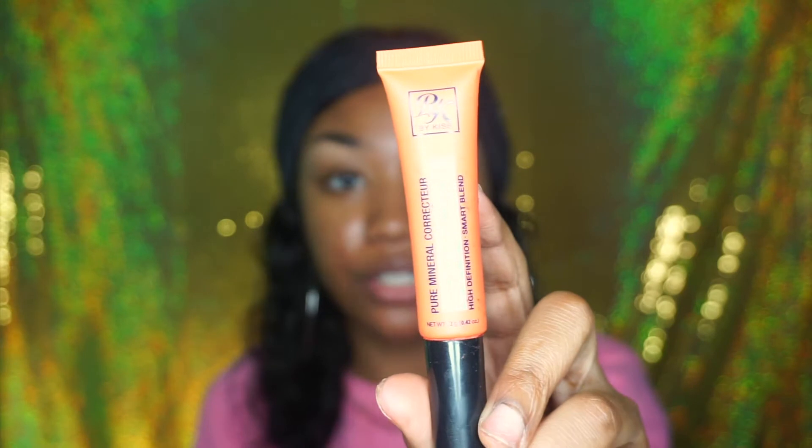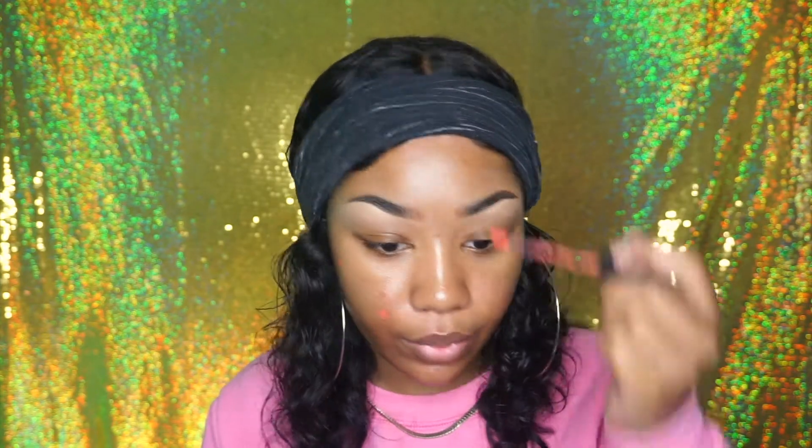I'm going to be moving on to the face and I'm going to be color correcting with the Ruby Kisses orange corrector. Now because I'm going to be taking this right off, I'm not putting on a primer — but a good primer that you can use is from Wet and Wild.